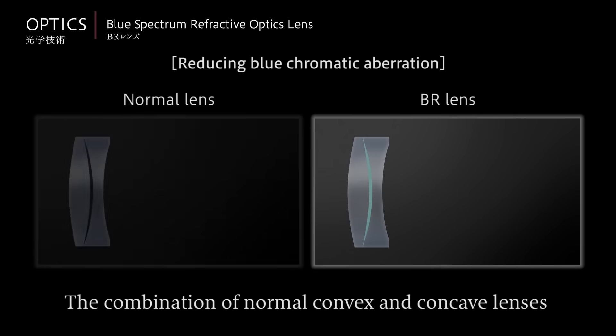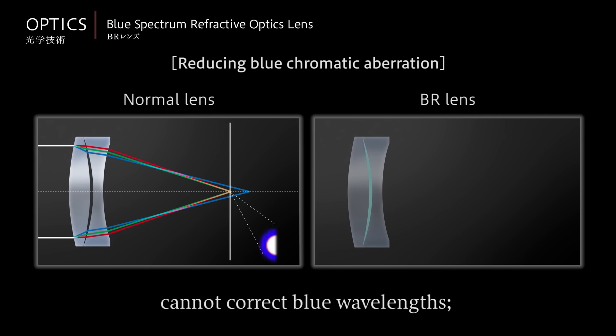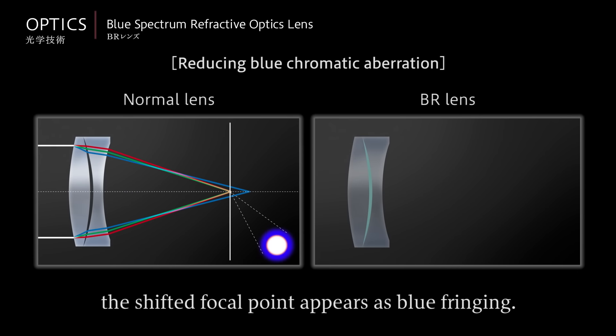The combination of normal convex and concave lenses cannot correct blue wavelengths. The shifted focal point appears as blue fringing.